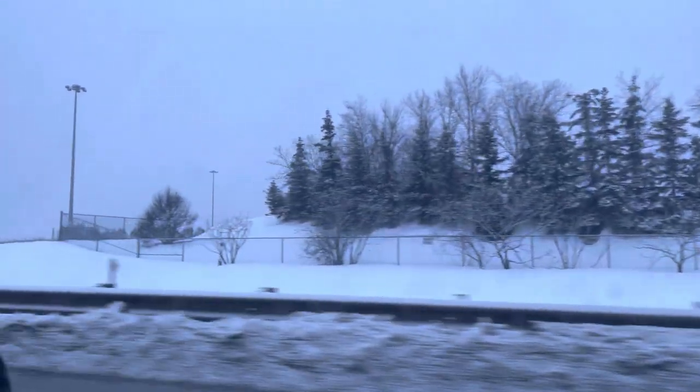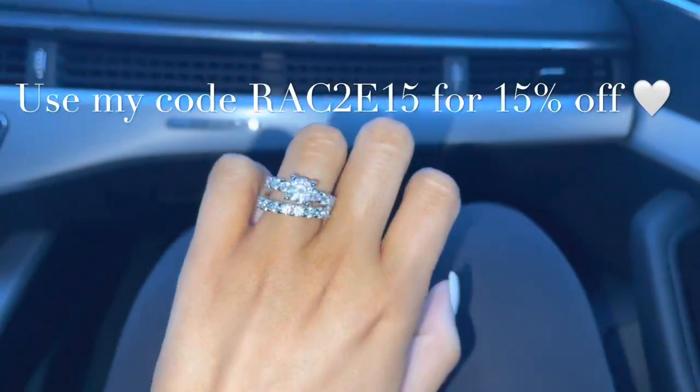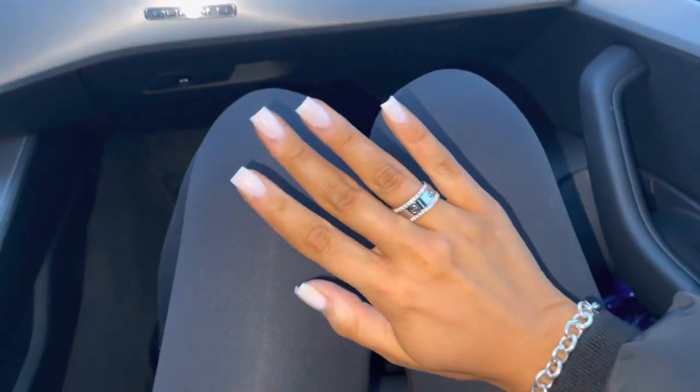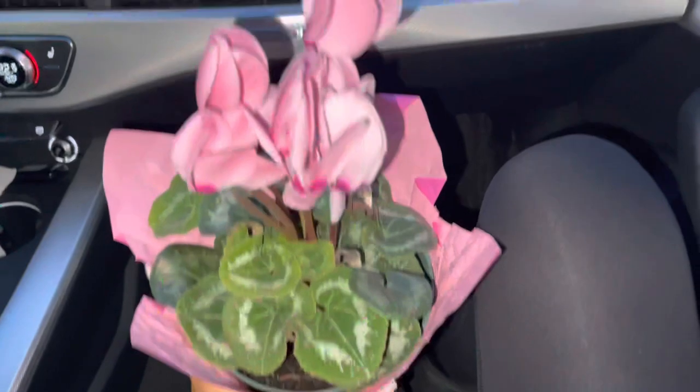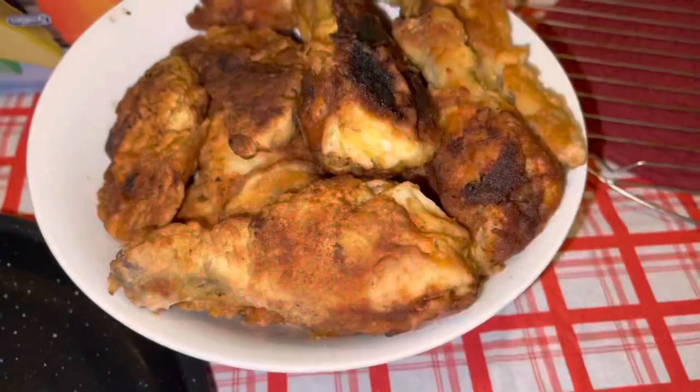Then we went to my grandma's because it was her birthday. I'm showing you guys this new ring I got from Julia Jewelry — I'm so obsessed with it. I also picked up some flowers for my grandma and we had dinner there.